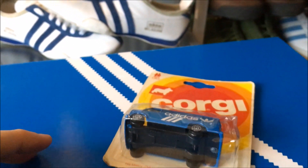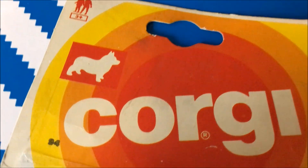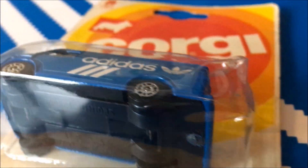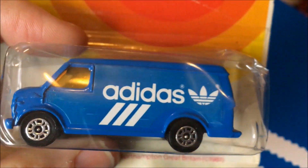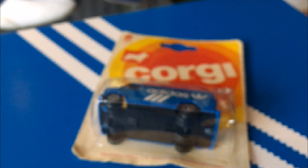So there you go, kids — just a bit of fun today, just thought I'd show you this. They do crop up on eBay from time to time.